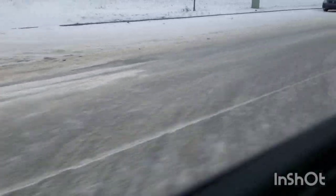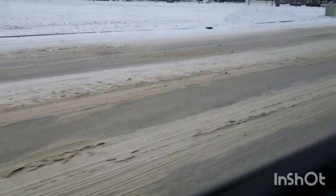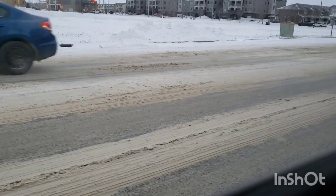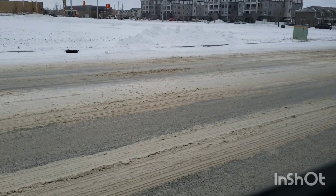This is my first ever ride on an articulated bus. I've been on this bus for maybe 10 minutes and I'm enjoying every second of it.